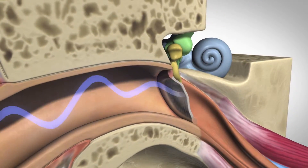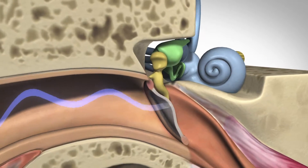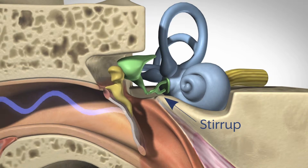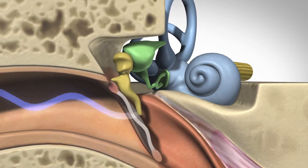When the sound waves hit the eardrum, they cause the three bones of the middle ear to move. The smallest of these bones, the stirrup, fits into the oval window between the middle and inner ear.